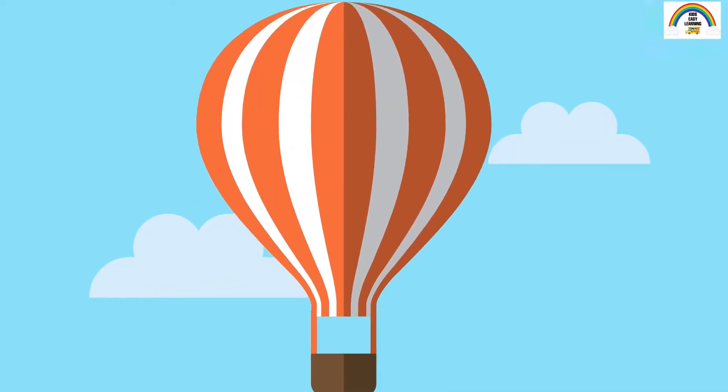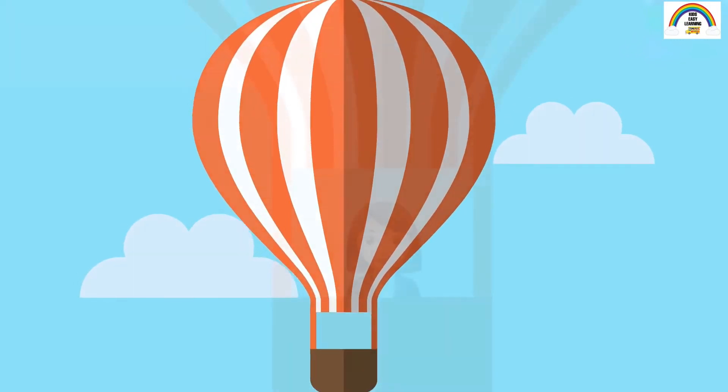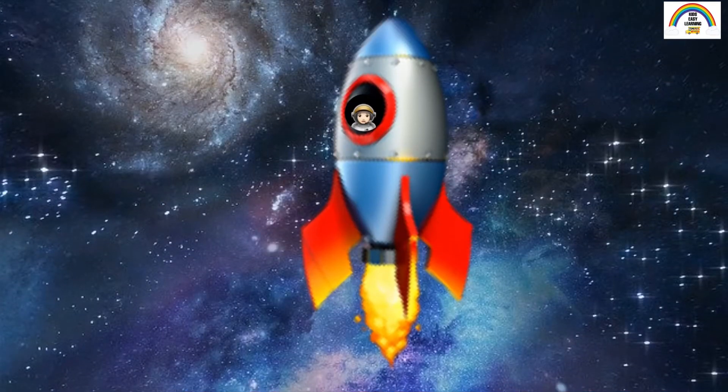Hey children, welcome to today's video! I've always wanted to explore space, but I don't think this hot air balloon will take me to space. A space rocket can do that! I can't wait to learn about the planets.